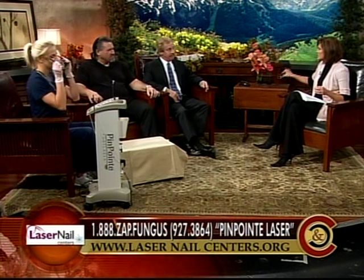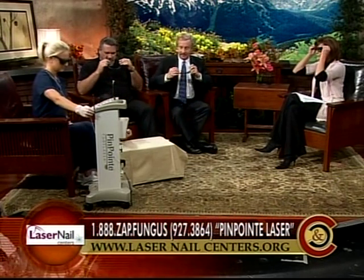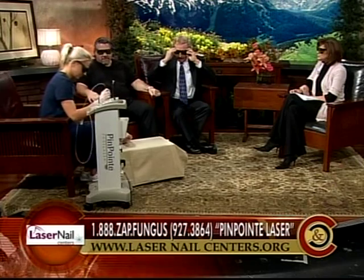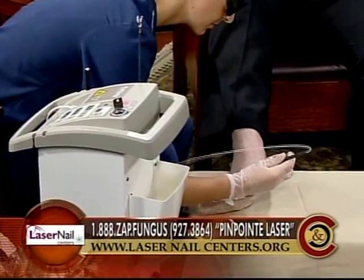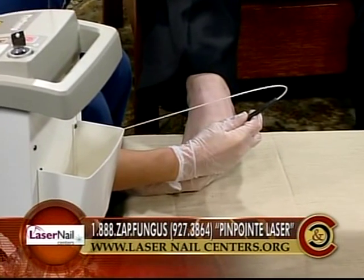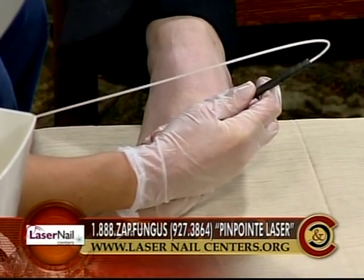Katie, I want you to show a demonstration — I imagine these glasses are for me to wear for the laser. This is called the Pinpoint laser. As we're doing this, she's simply putting this up against the nail and she'll do it in a grid manner, going up and down the nail — one direction, and then the other direction at 90 degrees to the first treatment.